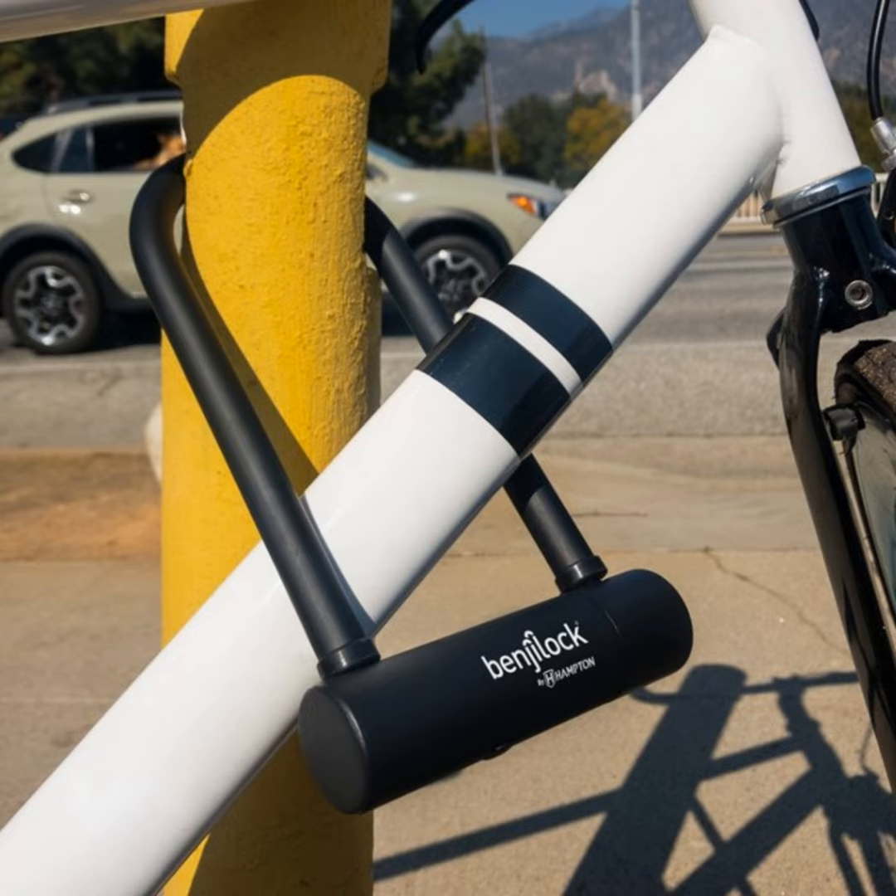No app needed, no phone needed. Just a lot of convenience. You can find more info and the full lineup of locks for everything from the gym to school and travel at BenjiLock.com. You can find us at Textination.com. I'm Fred Fishkin.